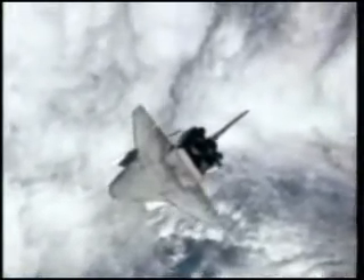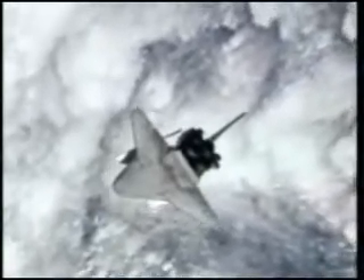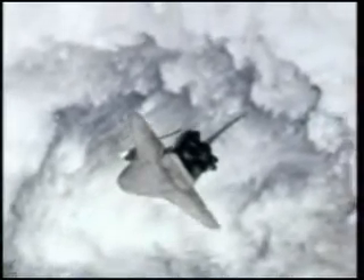Station residents Yuri Malenchenko and Clay Anderson had 90 seconds to photograph the underside of the space shuttle Discovery, typically allowing about 300 digital pictures to be taken of the shuttle's heat shield for downlink for analysis.